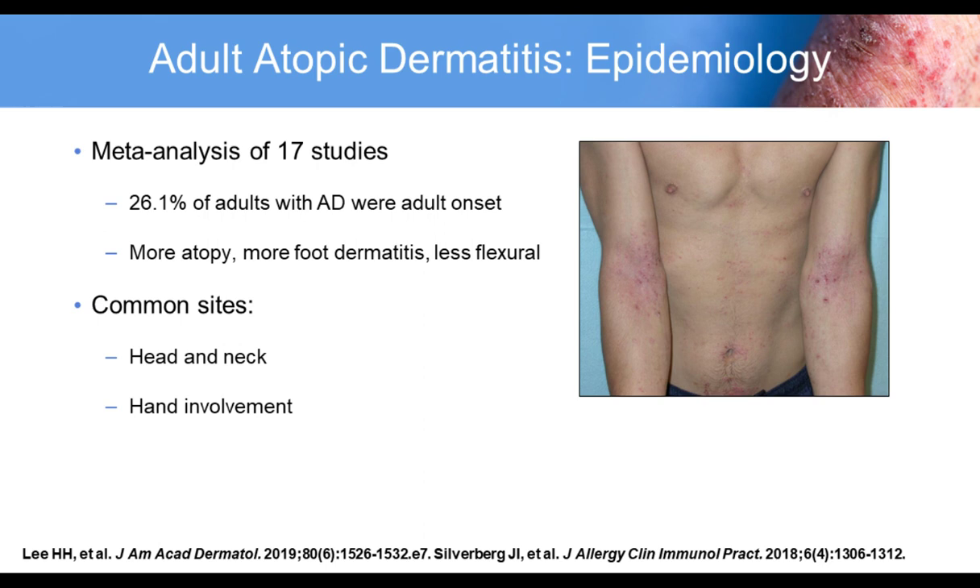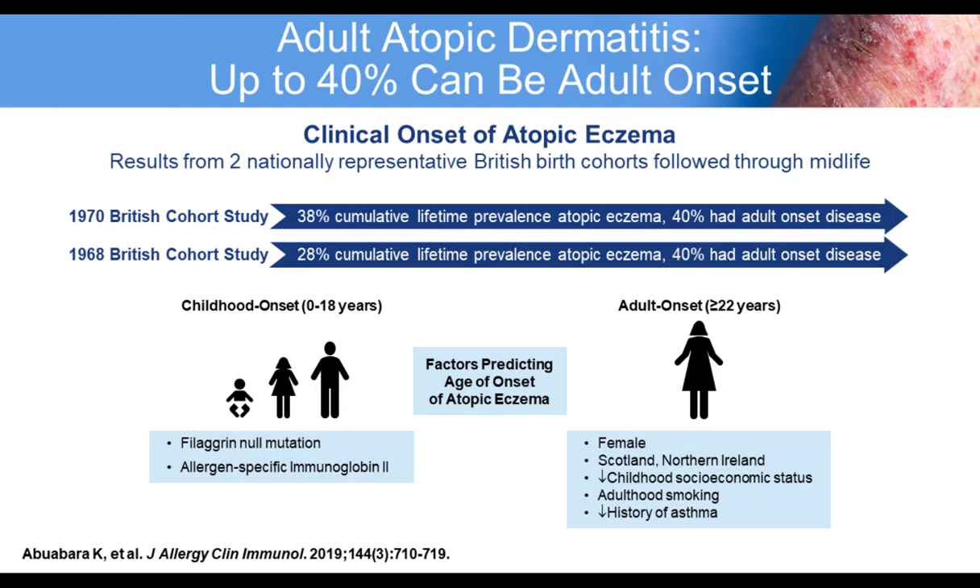Atopic dermatitis is considered a disease of childhood, but recent data show that atopic dermatitis can often start in adulthood. This is a meta-analysis of 17 studies where 26.1% of adults with AD were adult onset. They found that AD onset in adults had more atopy, more foot dermatitis, and were less flexural. Common sites of involvement in the adult were head, neck, and hands.